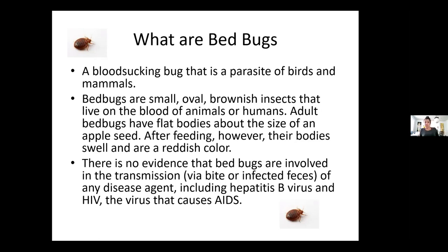Bed bugs are also blood-sucking parasites of birds and mammals. They are small, oval, brownish insects that live on the blood of other animals. They have very flat bodies about the size of an apple seed. After feeding, their bodies get bigger and bigger and turn a reddish color because there's blood inside of them.